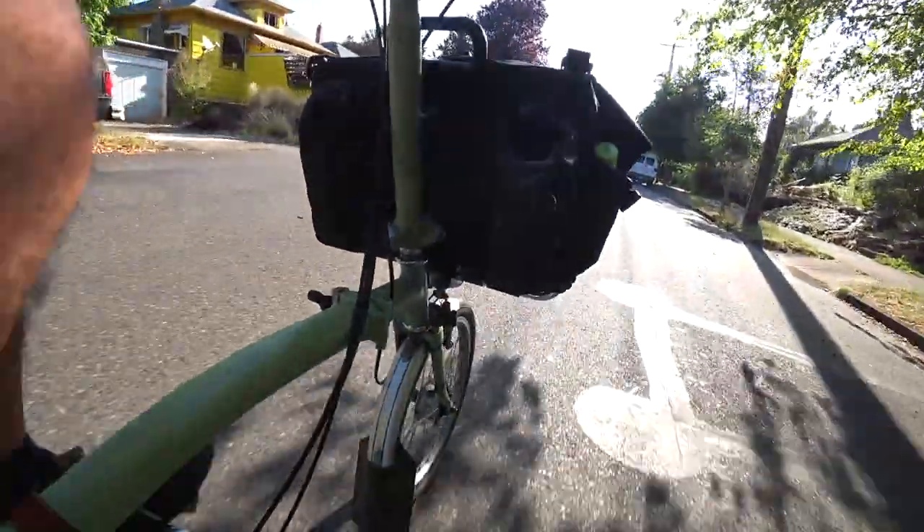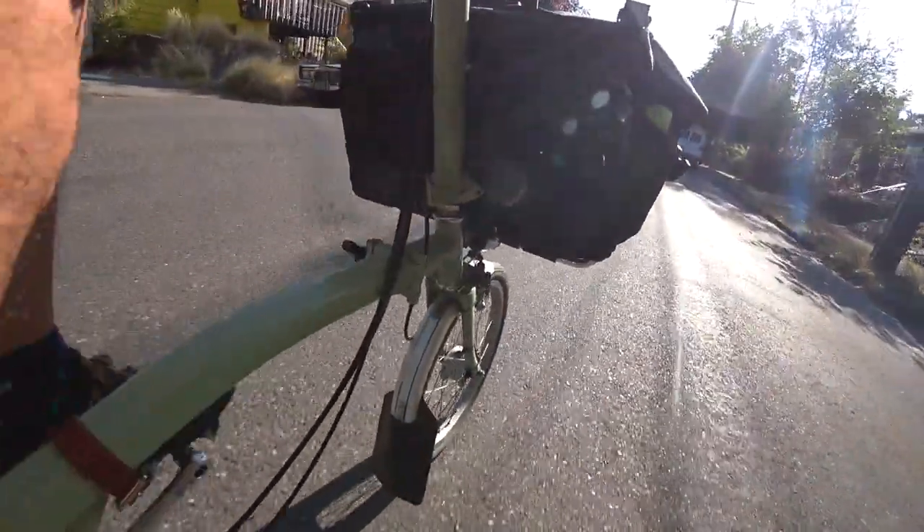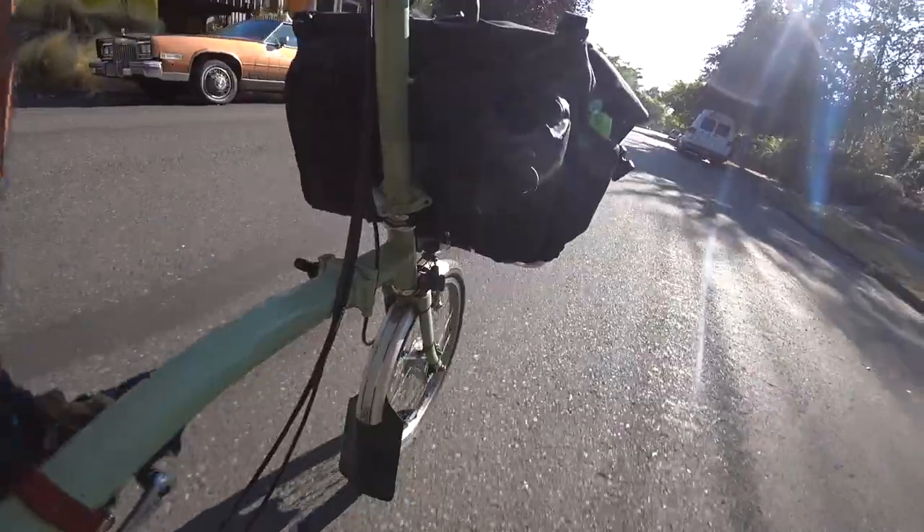I think we got super lucky and just picked the perfect weather window to be here — not too hot, not too cold. It's absolutely perfect. Definitely don't be fooled though, because weather is not always like this. But when it's good, it's really good.